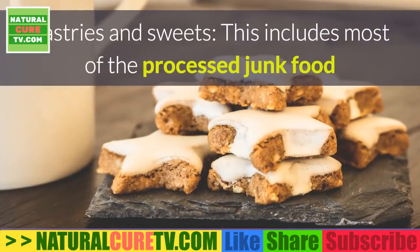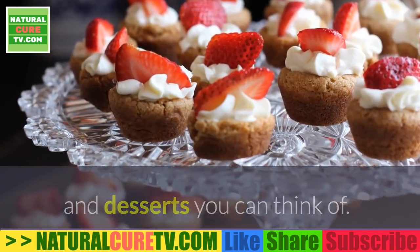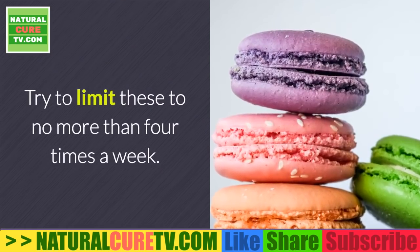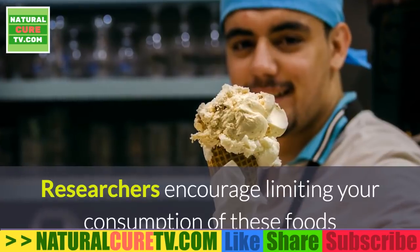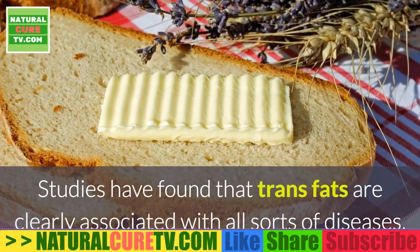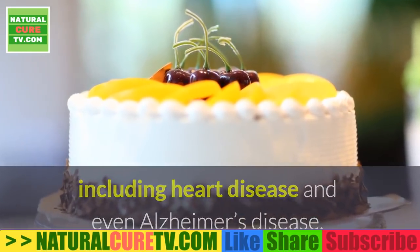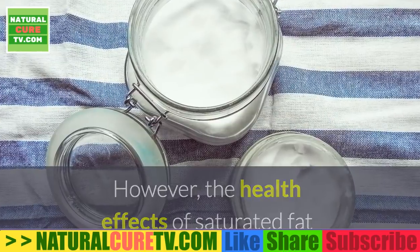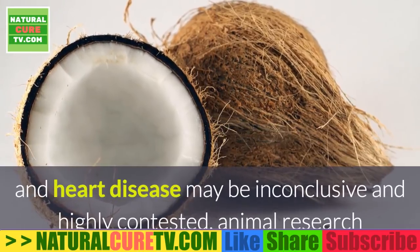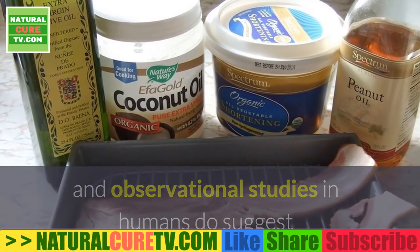Pastries and sweets: this includes most processed junk food and desserts — ice cream, cookies, brownies, snack cakes, doughnuts, candy, and more. Try to limit these to no more than four times a week. Researchers encourage limiting these foods because they contain saturated fats and trans fats. Trans fats are clearly associated with heart disease and even Alzheimer's disease. While the research on saturated fat and heart disease is debated, animal research and observational studies suggest that consuming saturated fats in excess is associated with poor brain health.